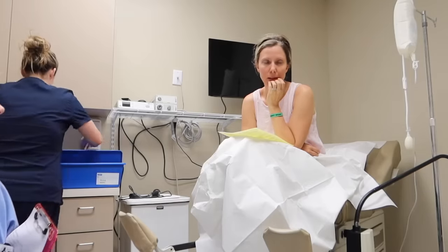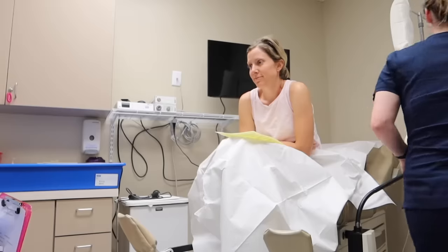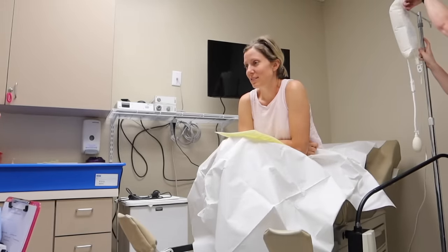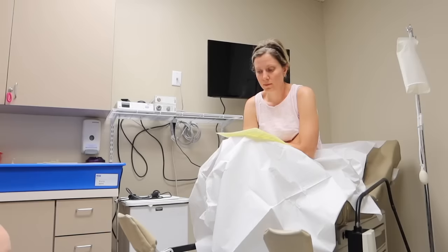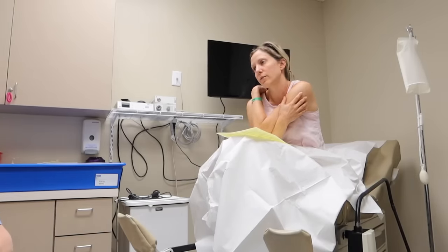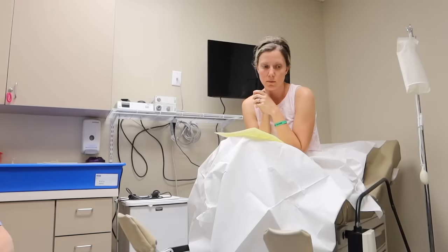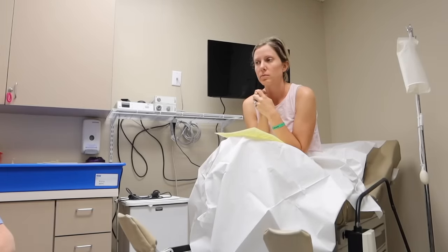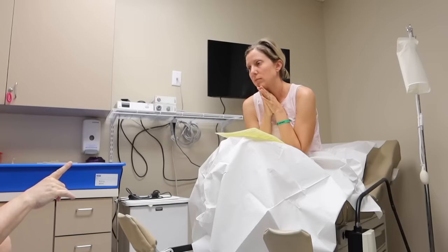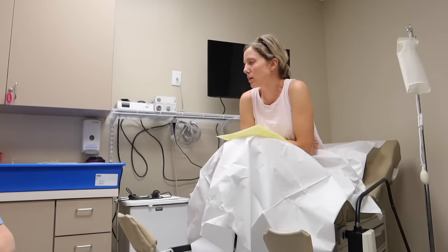Doctor: "Your job right now is to just get excited." I'm nervous. Doctor: "You've never known if your embryos are genetically normal before. You're going into this with so much peace of mind. This is the best shot. You have to be able to be more positive than last time — but it's okay to be guarded too, just so you don't fall apart if something doesn't happen. Which you're pretty good at."